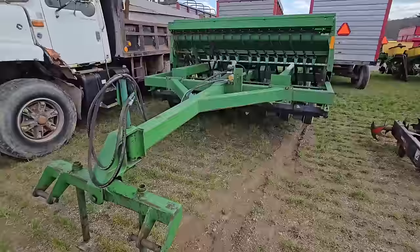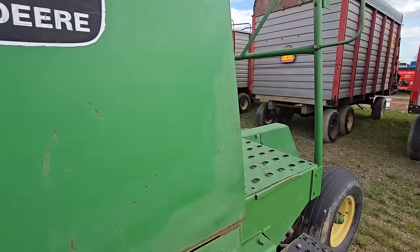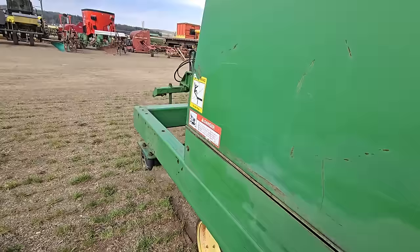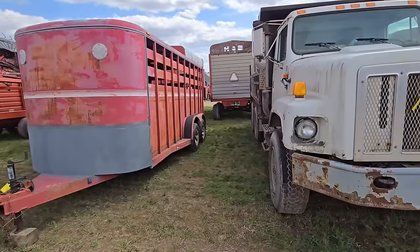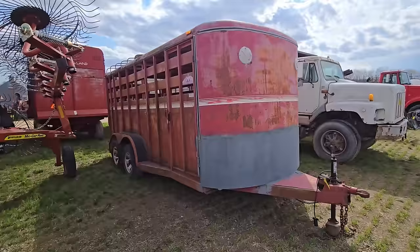Here's a 750 John Deere no-till drill; it doesn't have the dolly wheel on the front, it has a three-point hitch. It's not in bad shape — you need a decent-sized tractor for those no-till drills. Here's an older dump truck and here's a trailer. I know who owns this trailer — all it needs is a paint job.